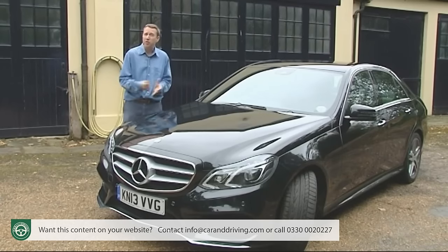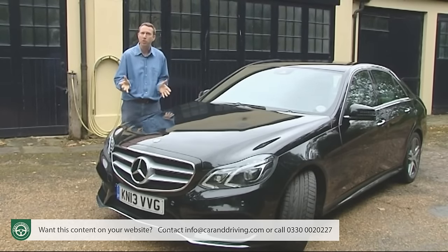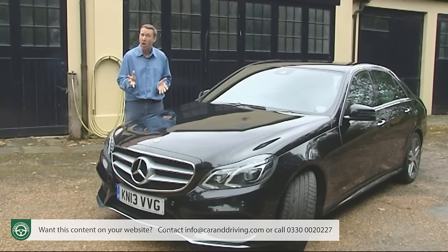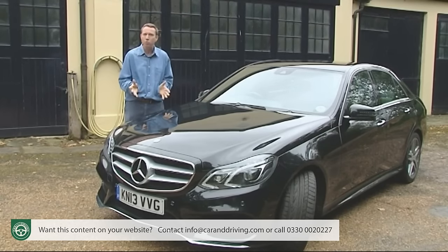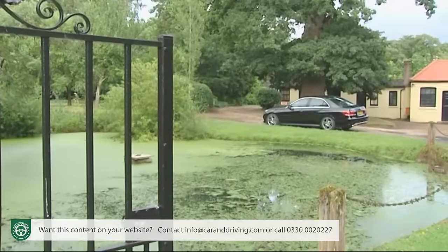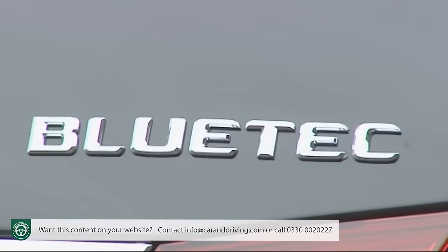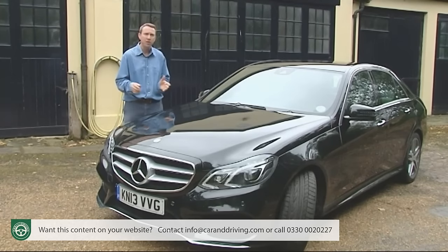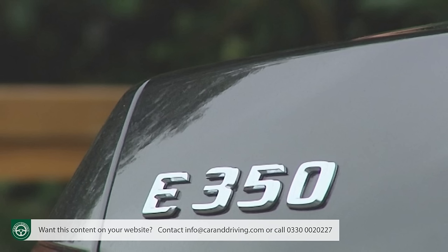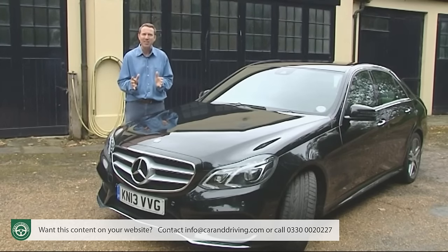As for engines, sophisticated though the direct injection 2 litre petrol turbo unit used in the E200 and E250 models are, only around 10% of UK buyers choose them. You can see why, given that the premium to upgrade to the torquier 2.1 litre turbo diesel used in the volume E220 CDI and E250 CDI variants is so marginal. The 204 brake horsepower unit found in the E300 Bluetec Hybrid makes an intriguing alternative if you have a £40,000 budget, while the wildly powerful V8 petrol E63 AMG saloon and estate models are a separate entity entirely, priced in the £75,000 to £85,000 bracket.